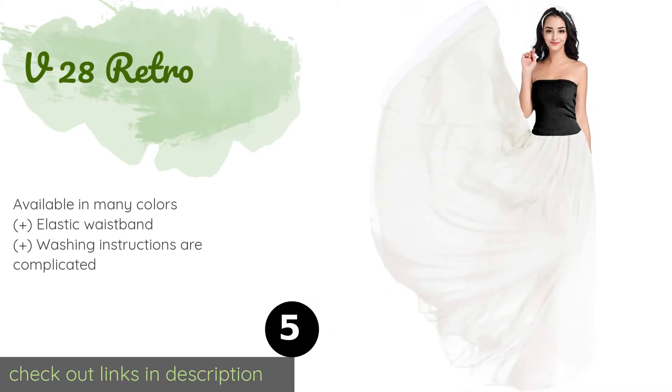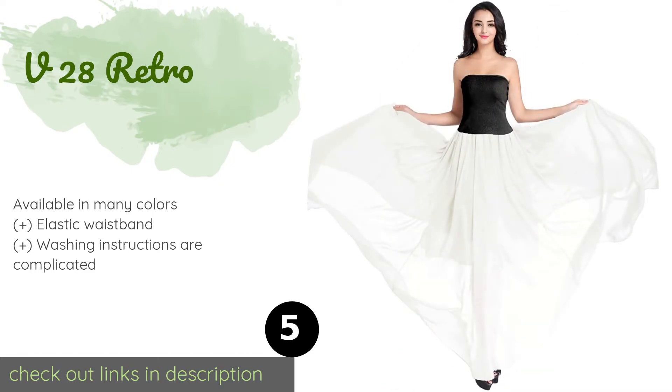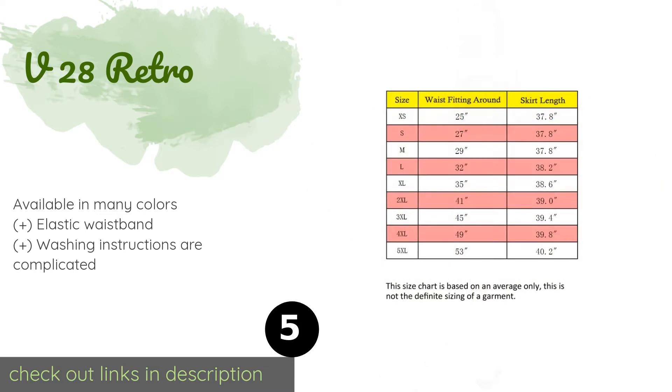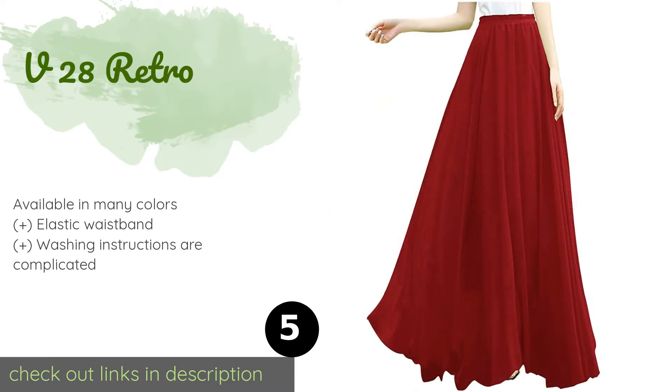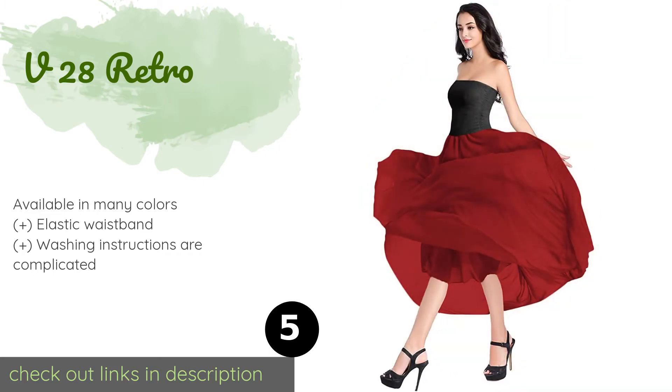Number five is the V28 Retro skirt. You'll be able to get a lot of use out of the V28 Retro since it's appropriate for a wide range of occasions, from weddings to beach bonfires. It drapes very well because it consists of three layers of fabric that give a flowing look that isn't see-through. This product is available on Amazon for $27.